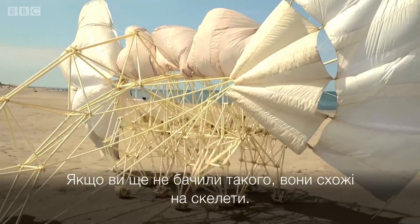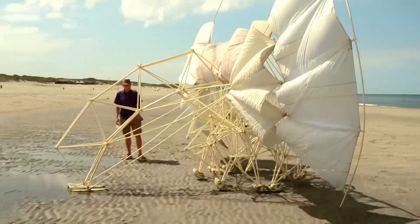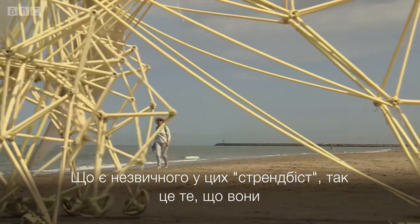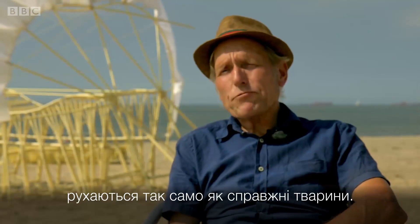If you haven't seen one before, they look like skeletons — so they look quite bony, I would say. The strange thing about these beasts is that they have the same way of walking like real animals.